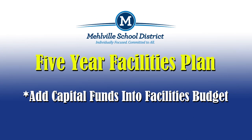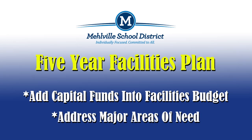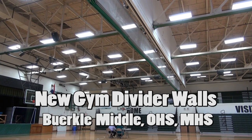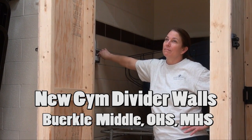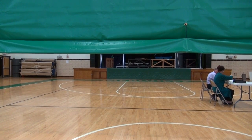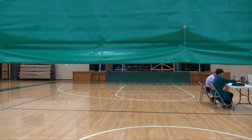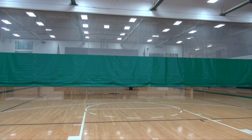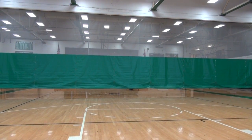The five-year plan was designed to add capital funds into the facility budget to help address areas in need. Some of the major projects completed in the first year were the replacement of gym divider walls at Berkeley, Oakville Senior High, and Melville Senior High. We replaced the old gym divider walls with safer, much more reliable drop-down gym divider curtains, giving students, staff, and visitors a more reliable option for utilizing limited gymnasium space.